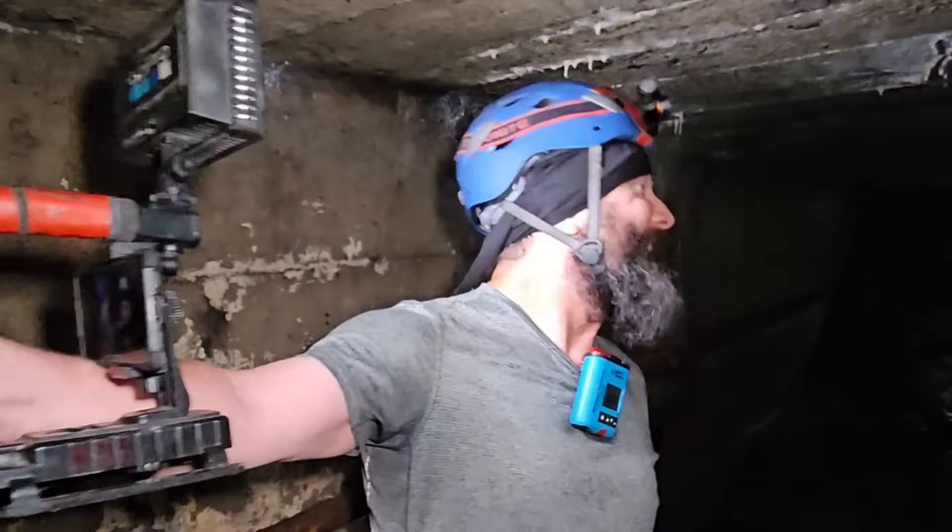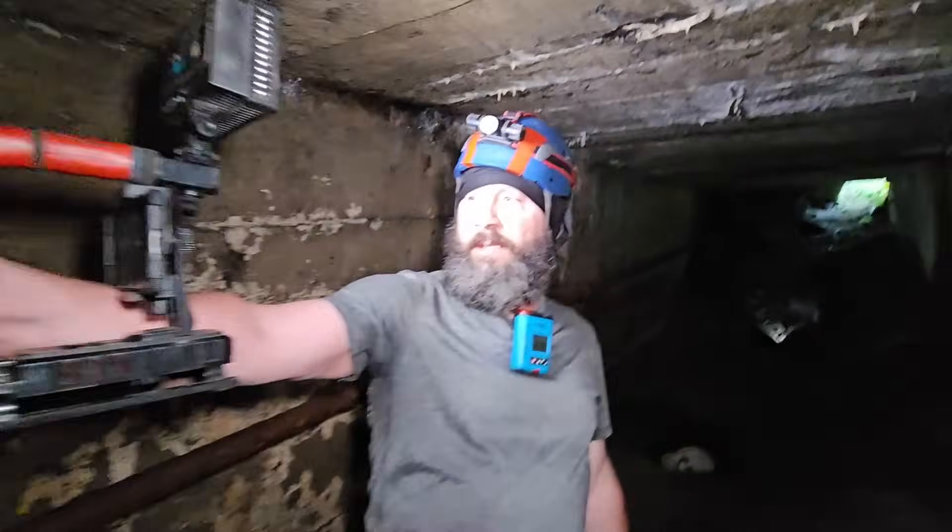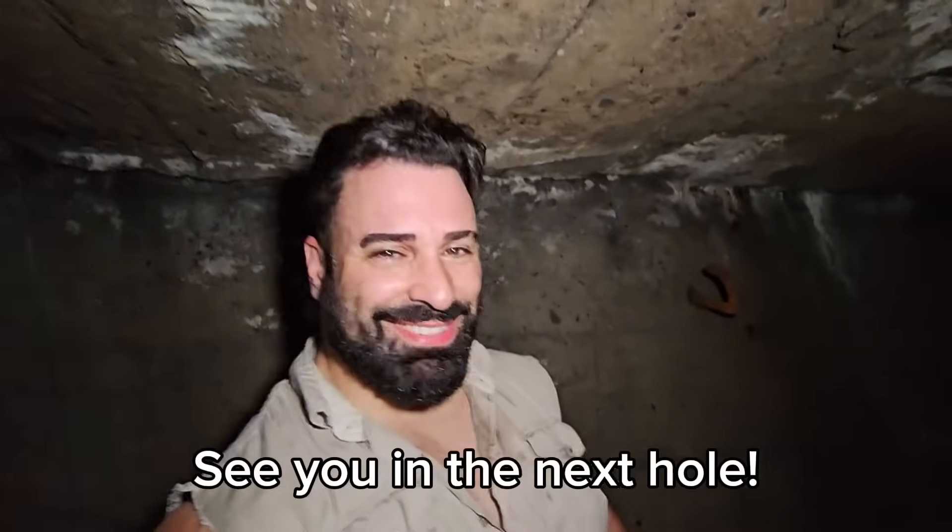You got this. And we'll see you in the next hole.